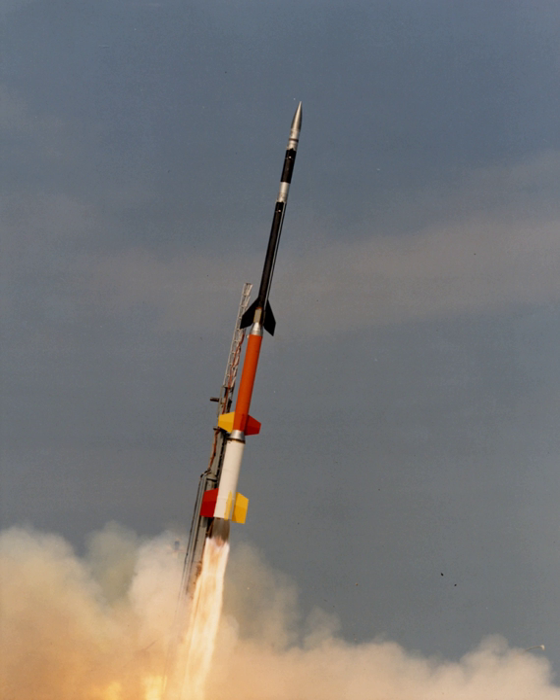This staging allows the thrust of the remaining stages to more easily accelerate the rocket to its final speed and height. In serial or tandem staging schemes, the first stage is at the bottom and is usually the largest; the second stage and subsequent upper stages are above it, usually decreasing in size. In parallel staging schemes, solid or liquid rocket boosters are used to assist with launch, and are sometimes referred to as stage zero.